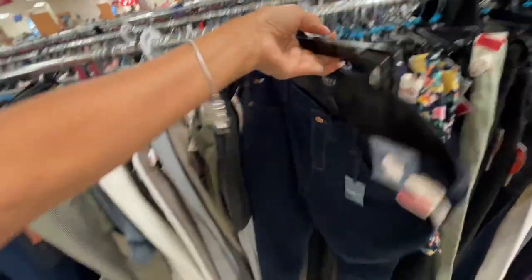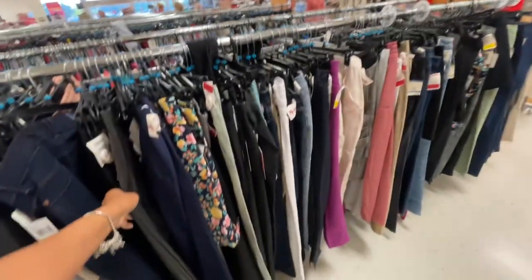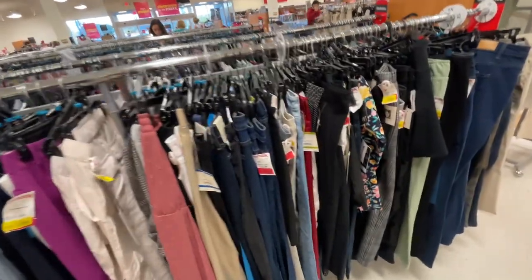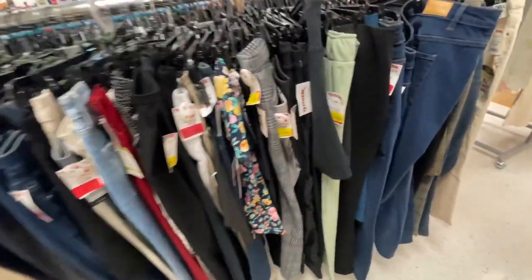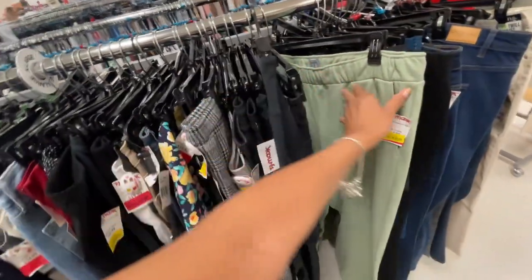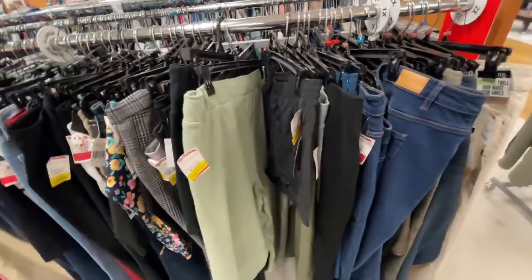They're going to be marking down soon to yellow tag. That's it for today — thank you for coming along, be safe, stay blessed. Yellow tag items will be like $10. Gap sweatpants are $15.